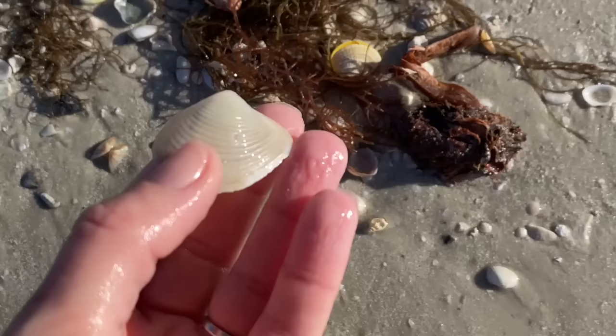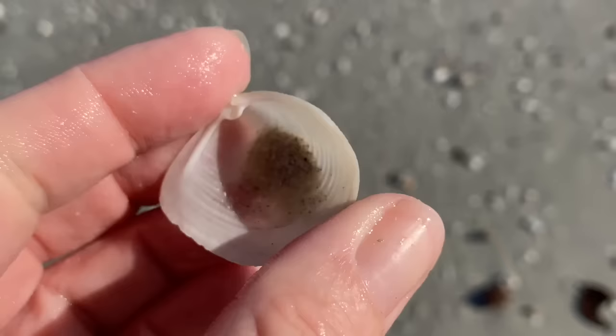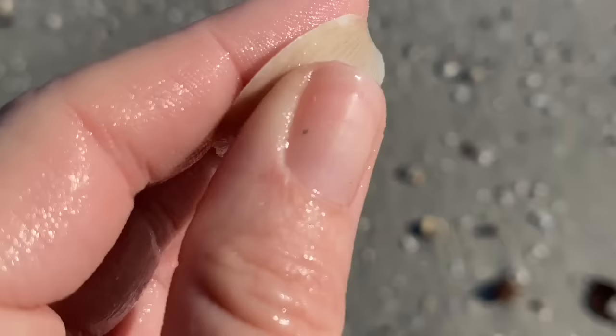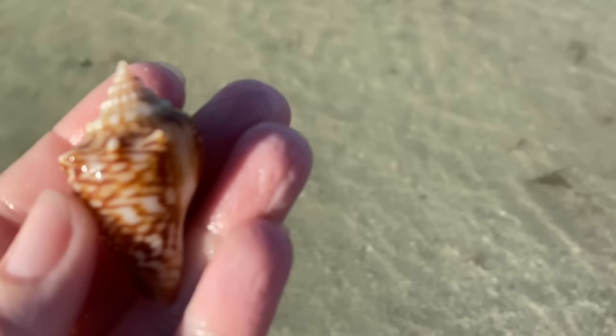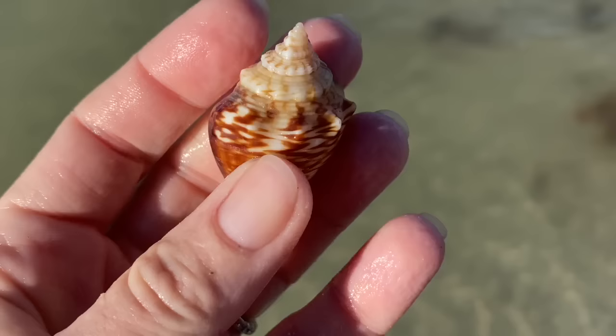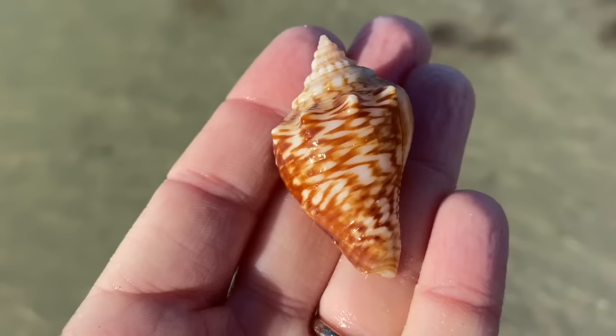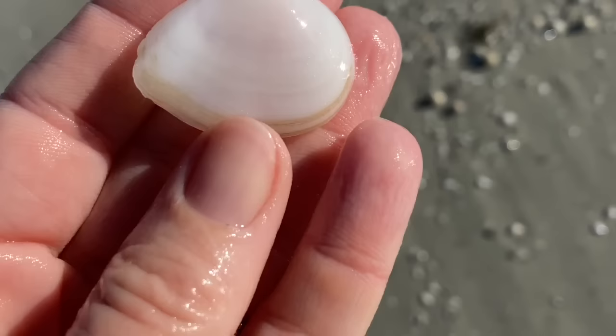A channeled duck clam — we did not see one of those today. They're very very thin. And oh, you are glorious — that is a very zigzaggy Florida fighting conch. Oh it's so pretty — yeah very common, but that'll make me super duper happy.